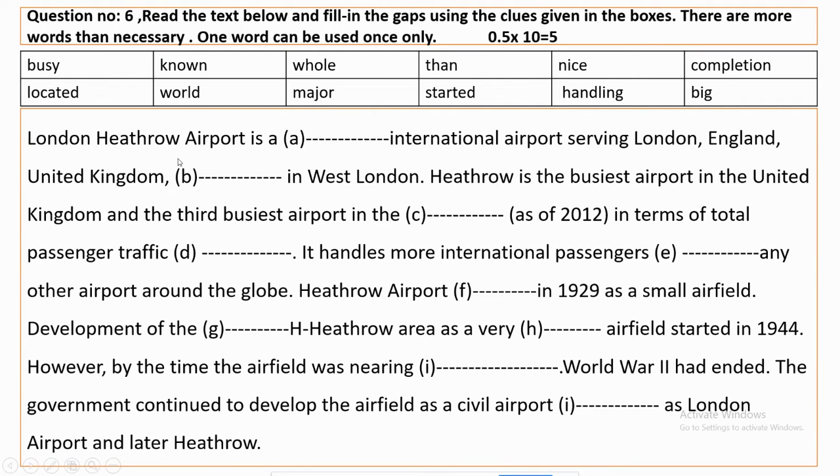London Heathrow Airport is a major international airport serving London, England, and the United Kingdom, located in West London. Heathrow is the busiest airport in the United Kingdom and the third busiest airport in the world as of 2012, in terms of total passengers' traffic handling.